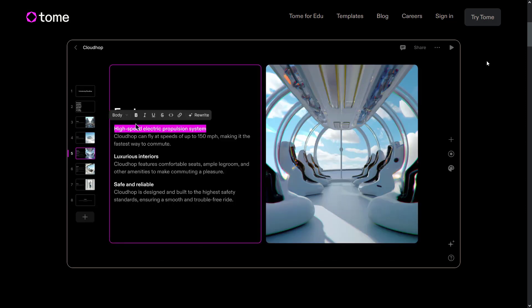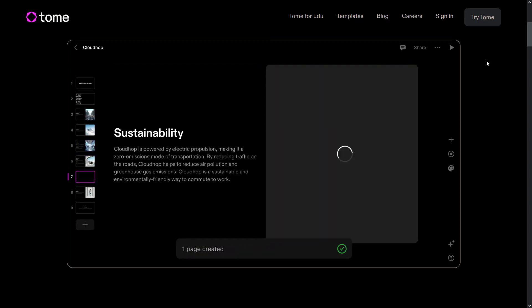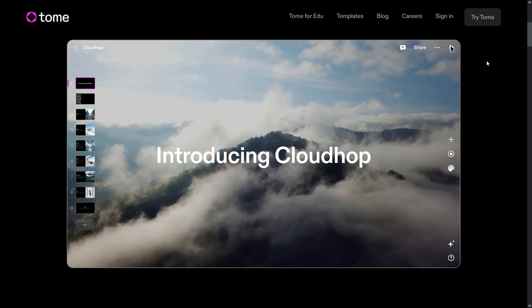You can select any text and rewrite it. You can also add a layout for any topic you want. If you want, you can add a background such as a video behind the text. You can try this app for free.